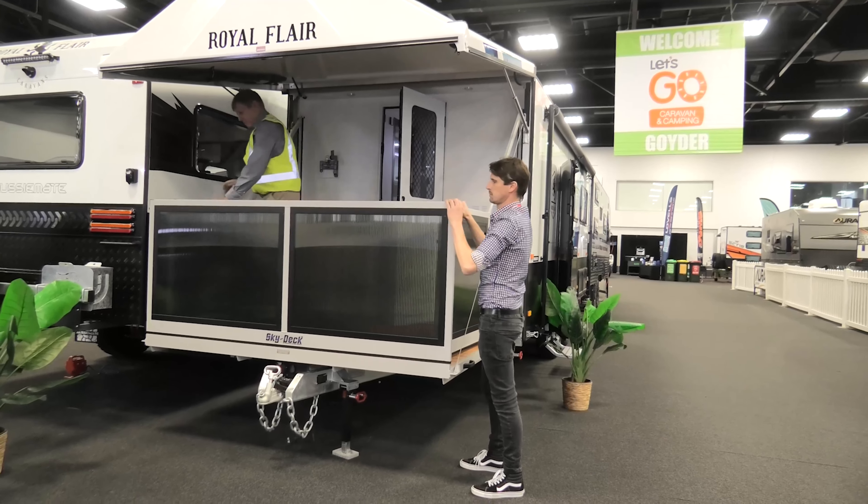Heading down the back, there are two bunkies, and on the opposite side a full-size ensuite with a separate toilet and shower. It's a really beautiful van — composite single-piece and made in Australia.